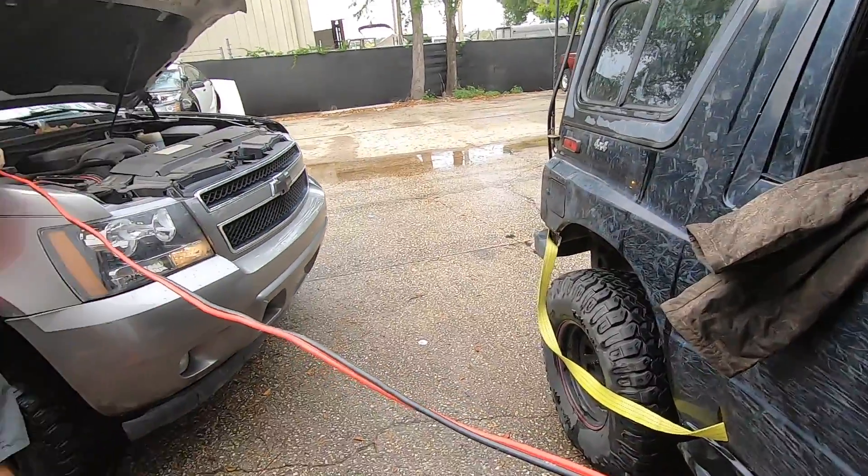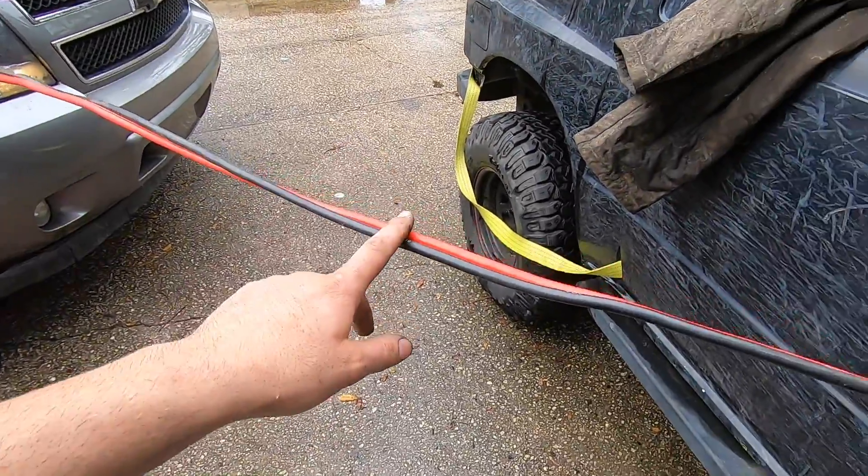Look at that precision parking job. Nice, nice, nice — taut cables. That's how you want it, right?